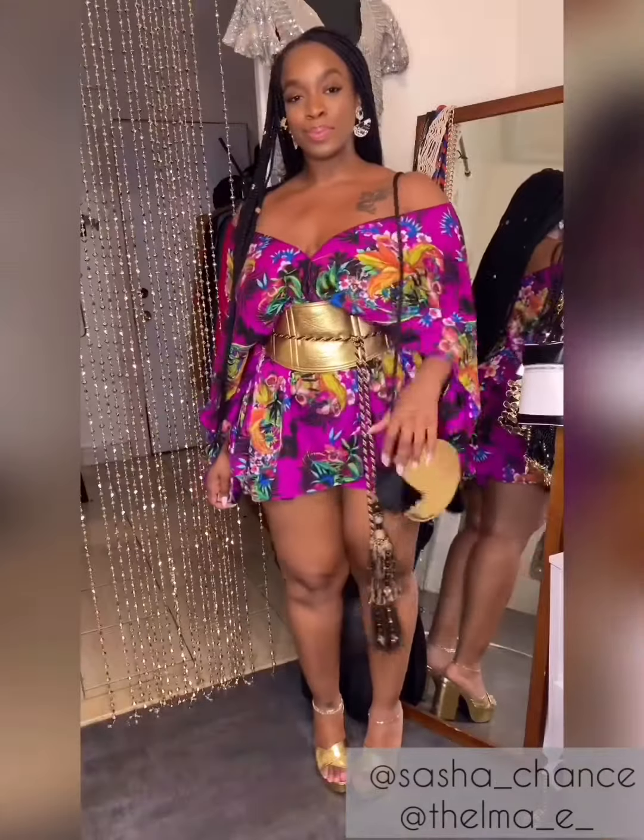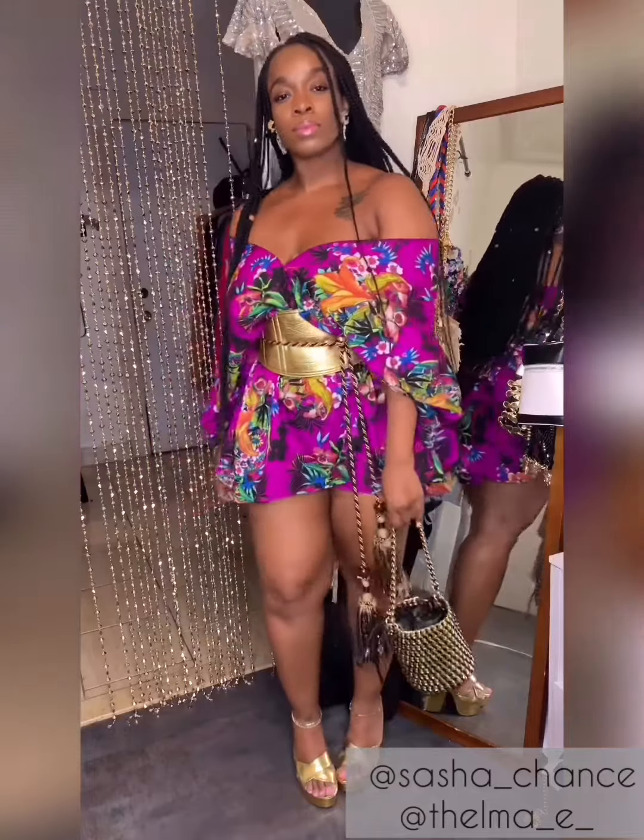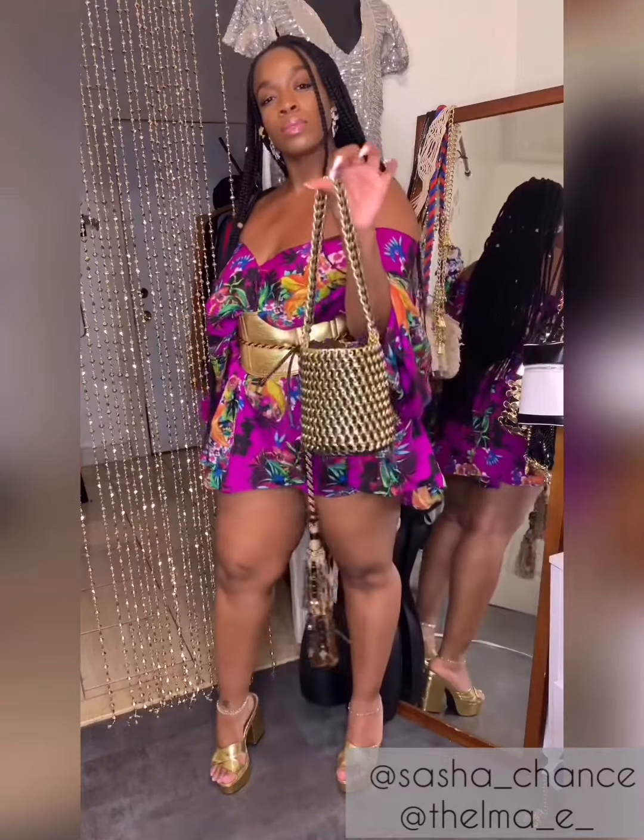Here I'm showing you guys two purse options because I couldn't find the original one I wore with it, but even one of these would have worked perfectly.